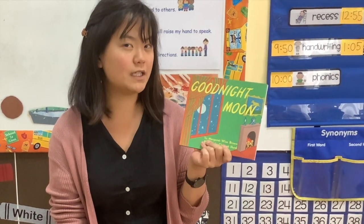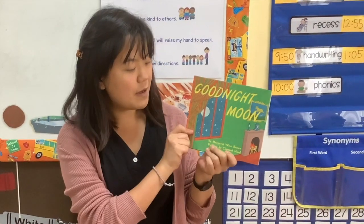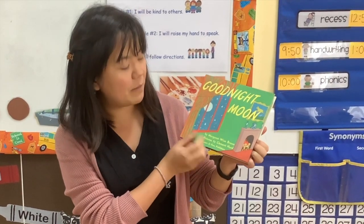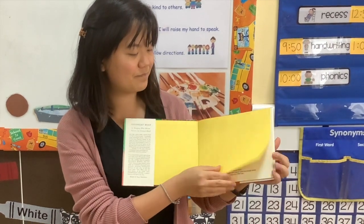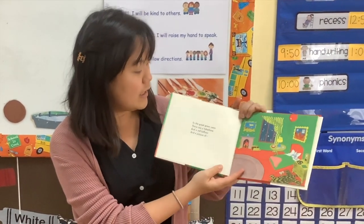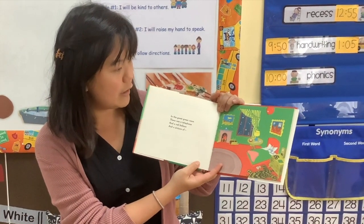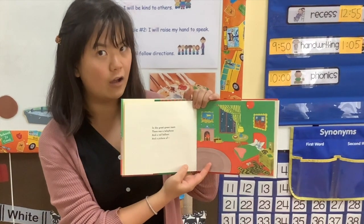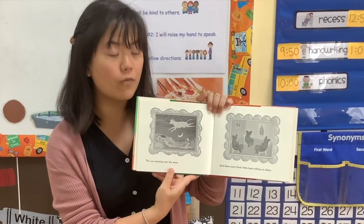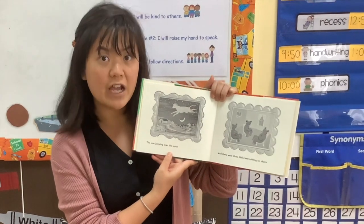Let's think about whether the animals in here are real or pretend. Good Night Moon by Margaret Wise Brown, pictures by Clement Hurd, Harper and Row Publishers. In the great green room there was a telephone and a red balloon and a picture of the cow jumping over the moon, and there were three little bears sitting on chairs.